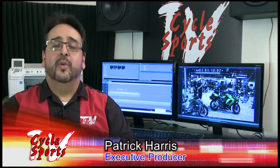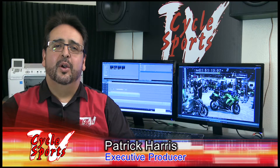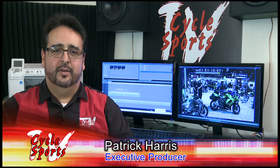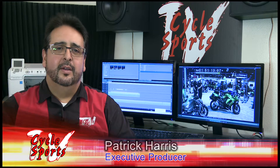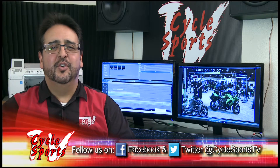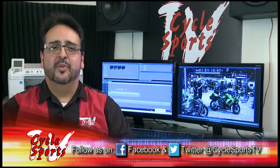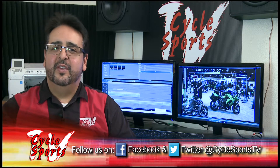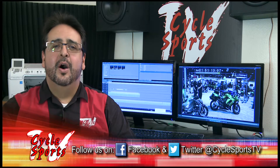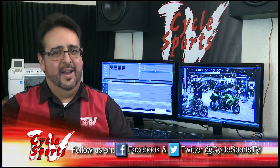So Kawasaki, if you're watching, I need one of each for long-term tests — just make sure they're green! Don't forget to check out the rest of our coverage for the Progressive International Motorcycle Show on our YouTube channel. Make sure to subscribe and follow us on Facebook, Twitter, Pinterest, and Instagram, all at CycleSportsTV. For CycleSportsTV, I'm Patrick Harris.